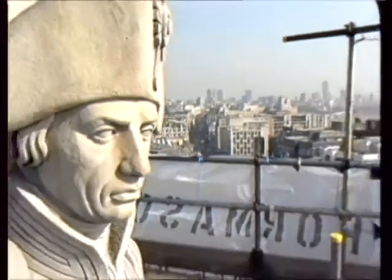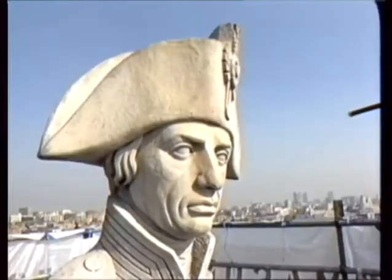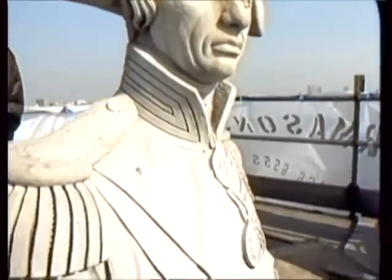They're hoping Nelson's Column will be completely ready in time for Trafalgar Day in a few weeks' time. Today's sneak preview shows a man cleaner and fitter than he's been since his last clean-up 20 years ago.